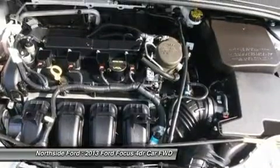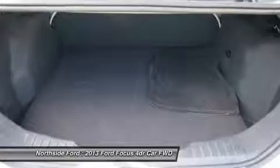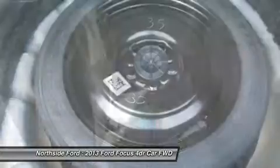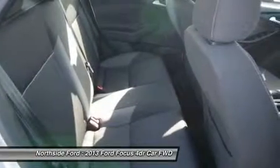Low Tire Pressure Warning, MP3 Decoder, Occupant Sensing Airbag, Outside Temperature Display, Overhead Airbag, Panic Alarm, Passenger Door Bin, Passenger Vanity Mirror, Power Door Mirrors, Power Steering, Power Windows, and Radio Data System.